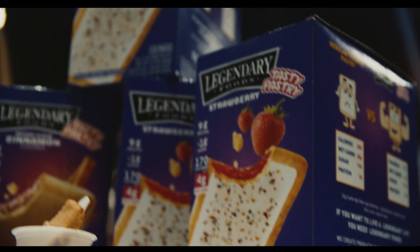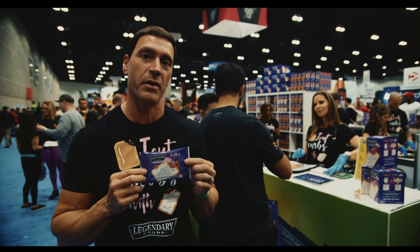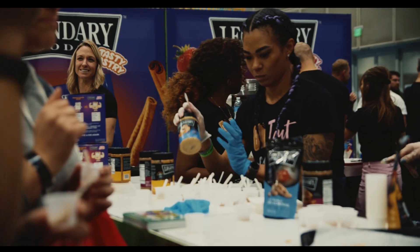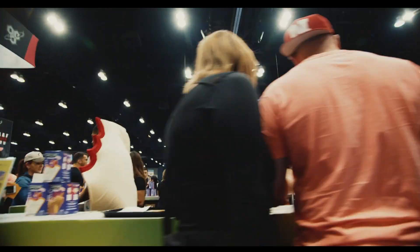Hey guys, we're super excited to be here at the LA Fit Expo. It's our third year in a row and what we're going to be doing today is we're going to be launching a Tasty Pastry. It's a low-carb Pop-Tart. It's got three to four grams of net carbs and we love this show. This is our best place to be in LA.